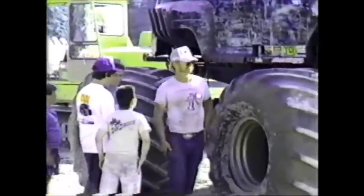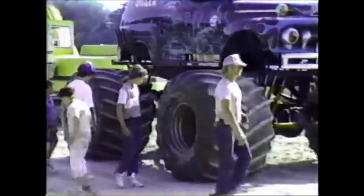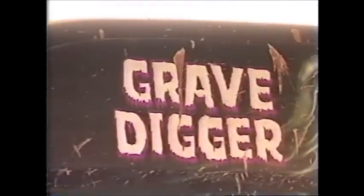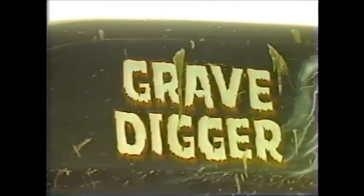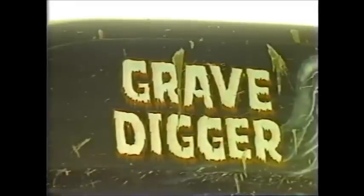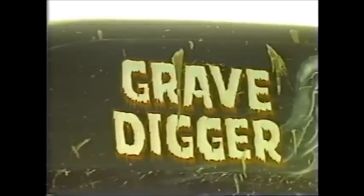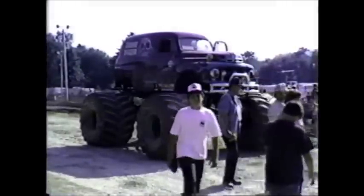Dennis Anderson — turn around, Dennis, wave to everybody! Dennis Anderson and the Grave Digger! You don't see a show like this too often in Rhode Island! Also, they videotaped the entire thing and we have the order blanks right here for the videotapes. They take Visa, MasterCard, old change, pop bottles — whatever you've got.